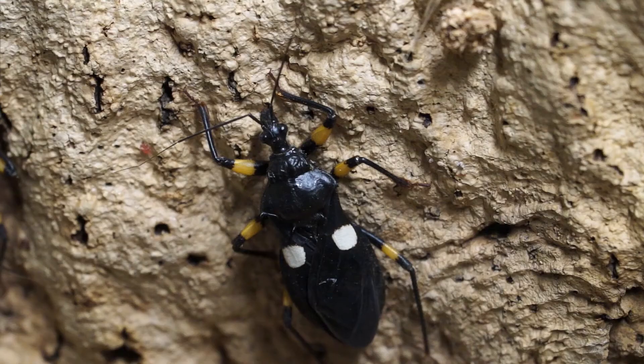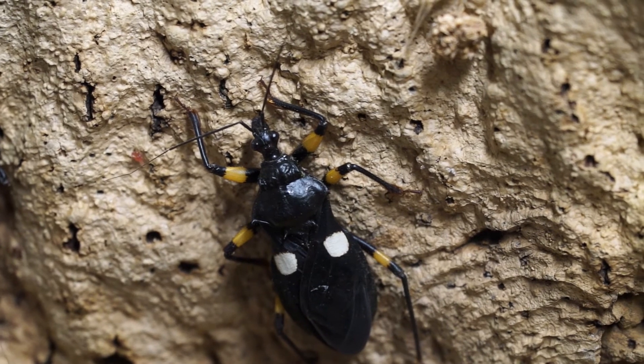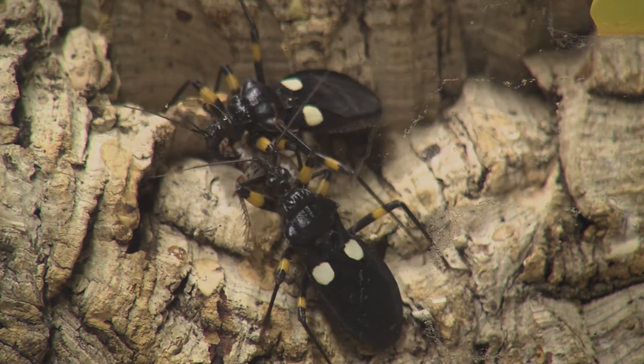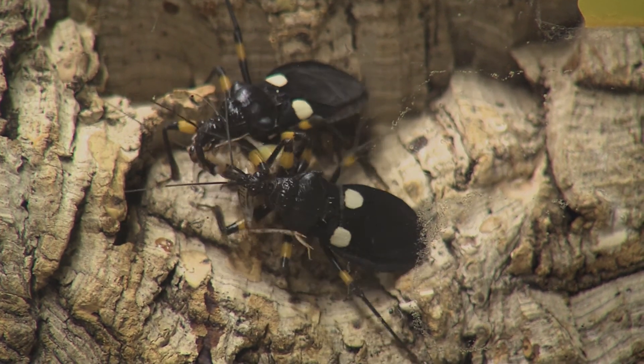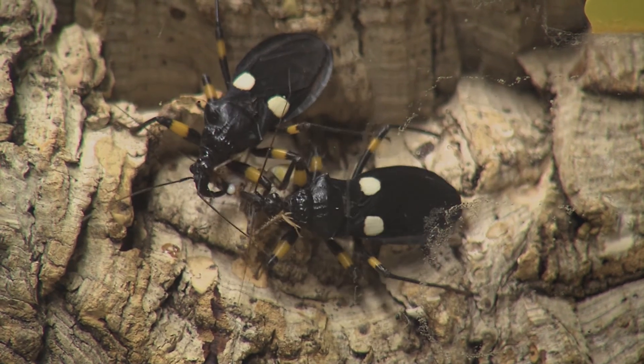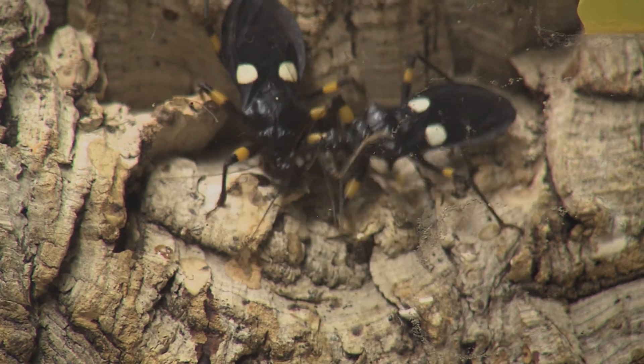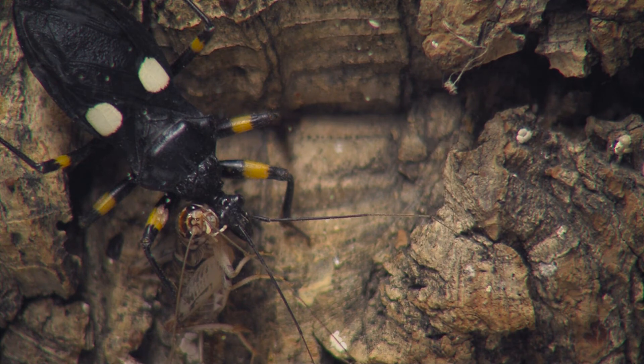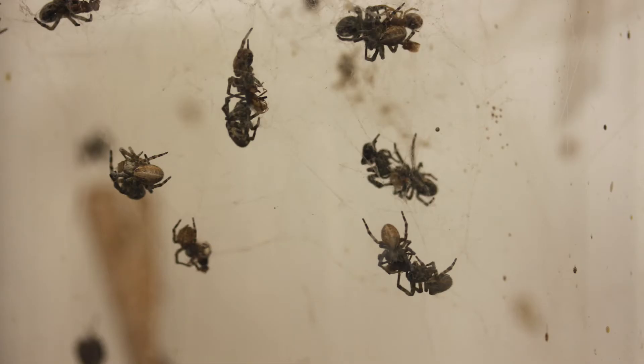Take for example the white-eyed assassin bug from Africa. It has a long, thin, piercing mouthpart that it uses to jab into prey. This mouthpart is fragile and might break if the prey struggles too much. After it strikes its prey, it injects an immobilizing toxin that immediately kills the prey. Enzymes in this venom help break down the insides of the cricket.